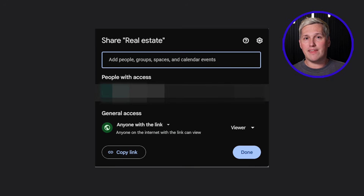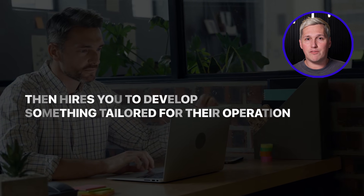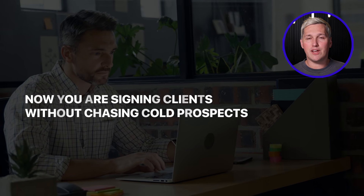You can distribute these workflows by sending people a URL they click. That transforms them into lead generation magnets, audience builders, and value demonstrations before money ever changes hands. Someone tests your free tool, experiences how effective it is, then hires you to develop something tailored for their operation. Now you are signing clients without chasing cold prospects.